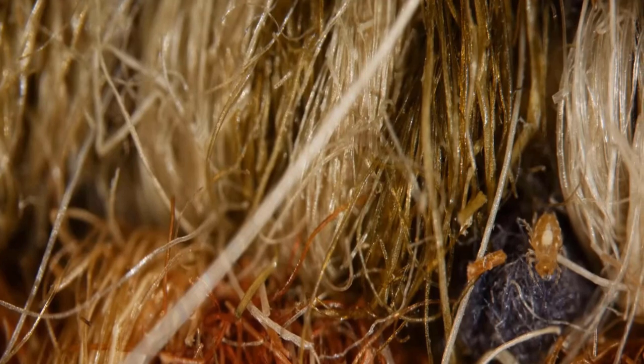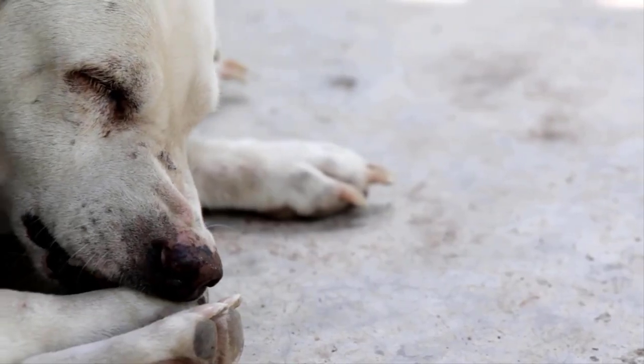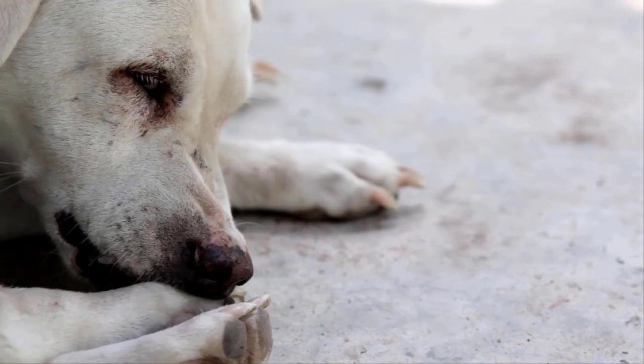Mites are tiny arthropods that belong to the spider family. They can affect dogs of all ages and breeds, causing skin problems such as itching, hair loss, inflammation, and even secondary infections.